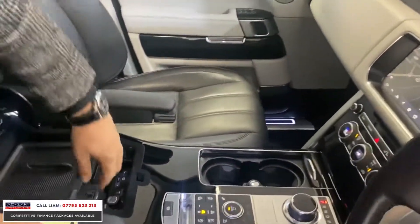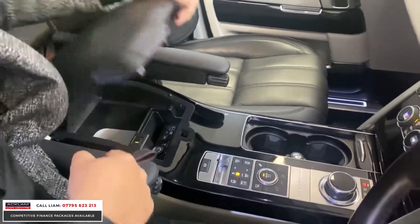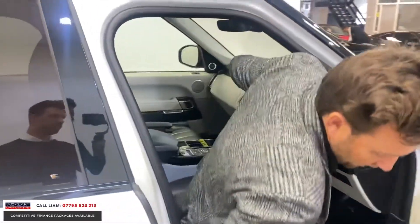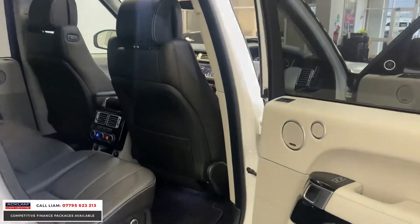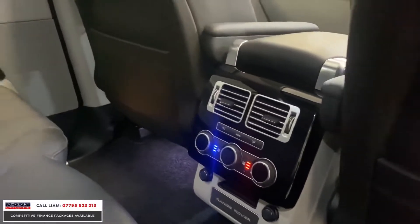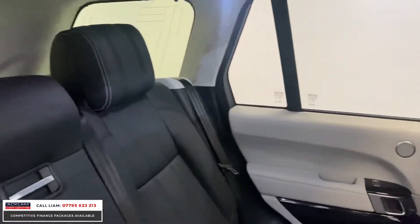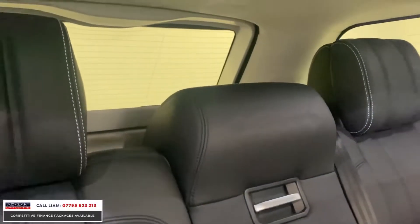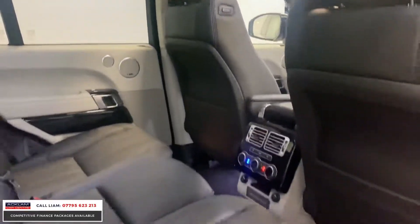You've got a fridge in the middle, all your HDMI cables and charging connections, and piano black all the way through the centre. In the back, look at the condition of that leather. You've got heated and cooled rear seats for the rear passengers, with the autobiography script down the middle — all little touches. The rear seats are electric as well.